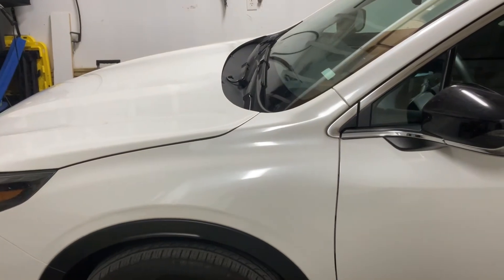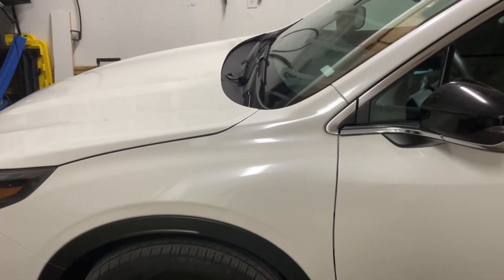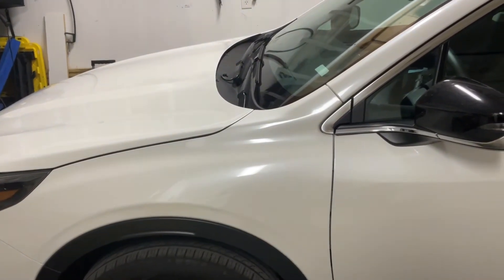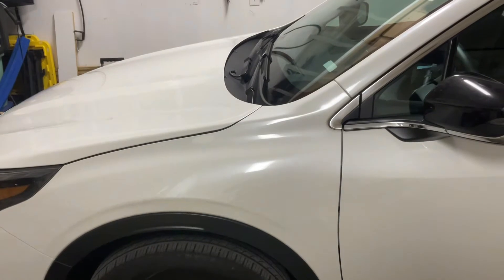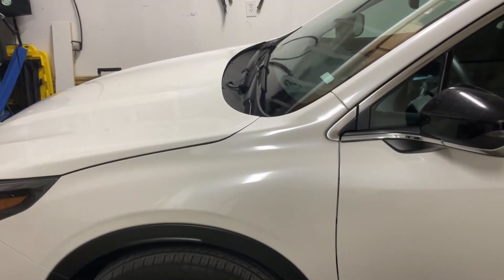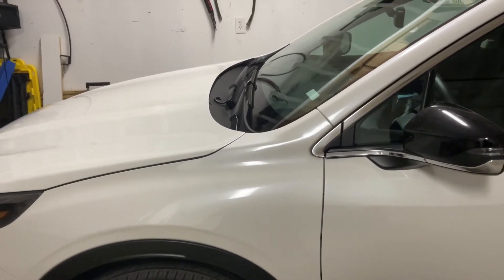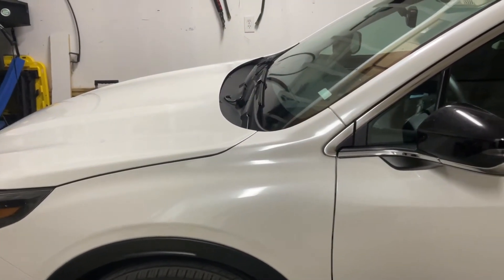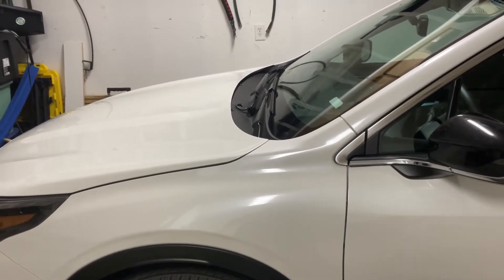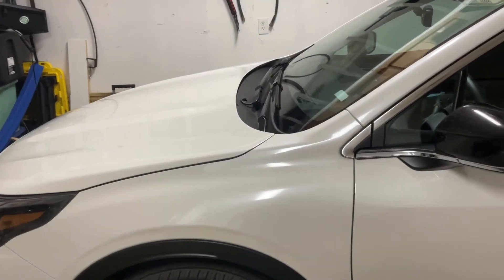My mom previously had a red Subaru — I believe it was the X or E trim — because it had the red exterior, and it also had push-button start and was powered by a 3.6L or V6 with AWD.